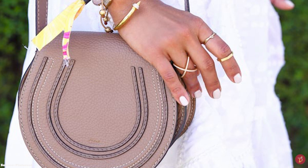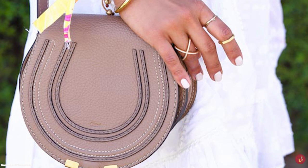The Chloe Marcy Saddlebag effortlessly evokes Chloe's brand DNA — a minimalistic bag, easy to style with any outfit, a timeless classic from the Chloe Fashion House that will fit any wardrobe.